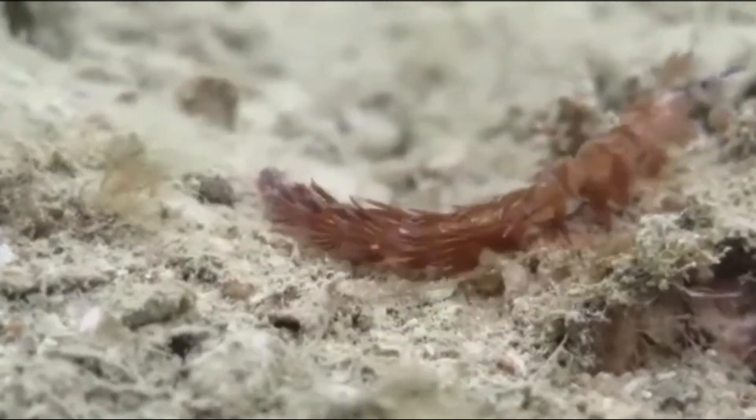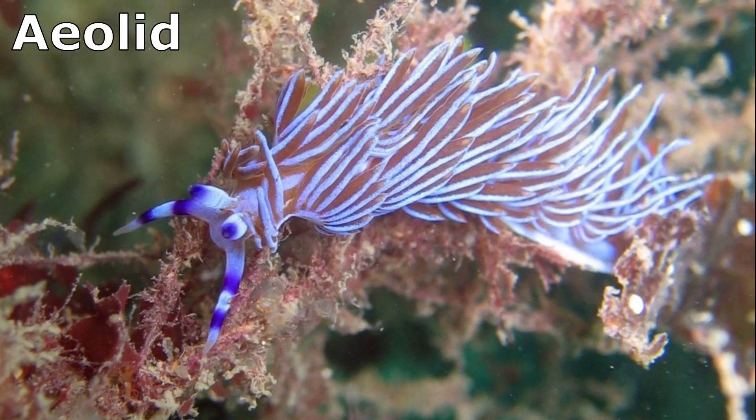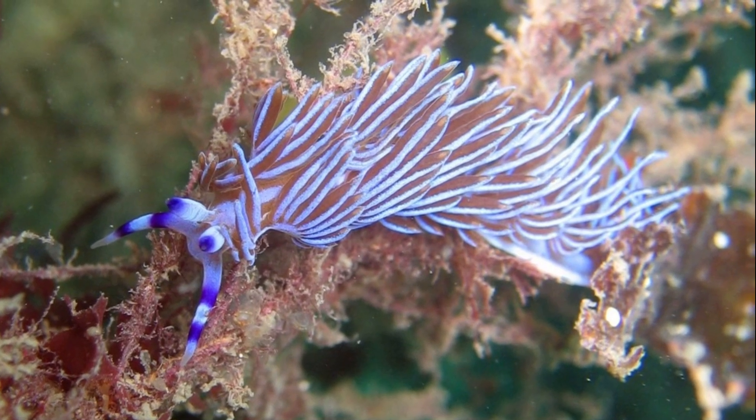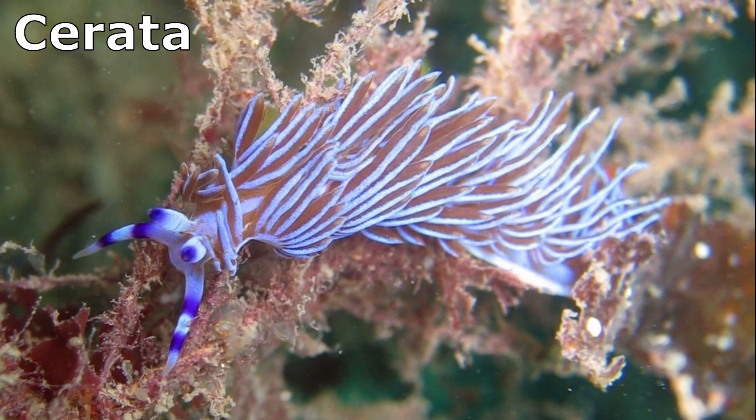Blue dragon nudibranchs are aeolid nudibranchs. Aeolid nudibranchs lack gills. Aeolids breathe with the tentacle-like structures that cover their back. These structures are called cerata.